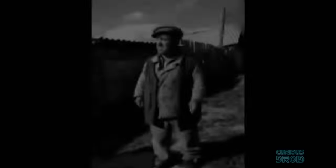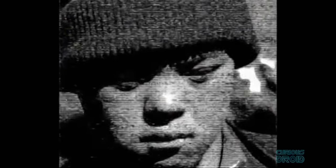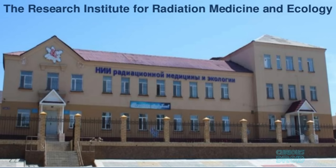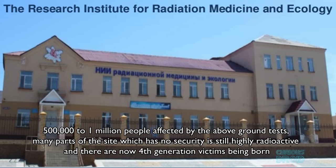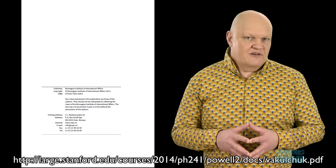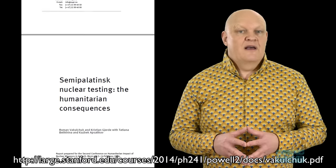It's only in the last few years that the scale of the radiation damage has come to light. The Soviet state covered up the extent of the damage for decades and it wasn't until 1956 that any studies were conducted into the effects on the local population. The Institute of Radiation Medicine and Ecology in Semipalatinsk has said that between 500,000 and 1 million people were exposed to substantial radiation doses during the atmospheric tests, leading to a dramatic increase in cancer, birth defects and mortality from radiation. More information can be found in the report by the Norwegian Institute of International Affairs, linked in the description.